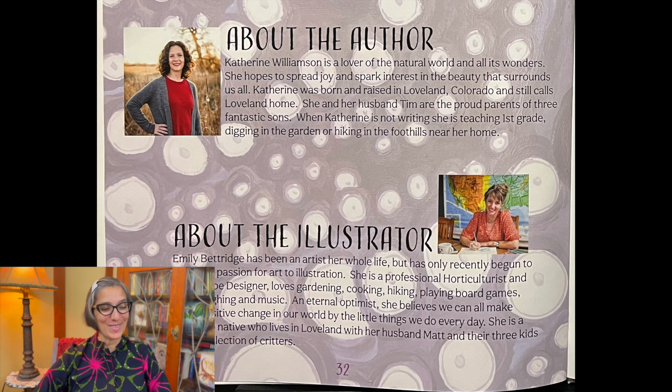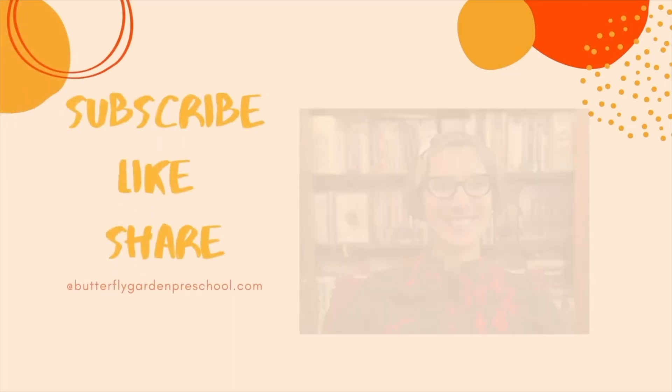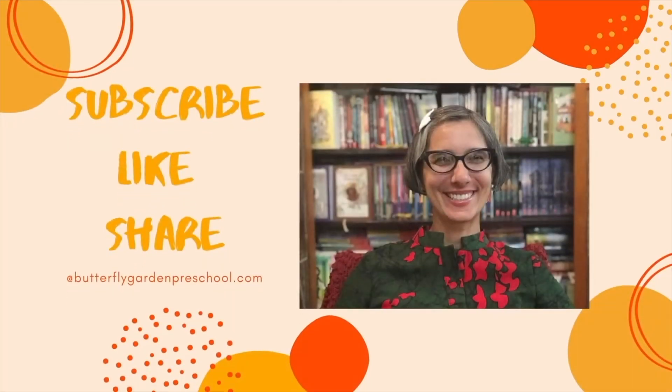And then in the back there's a little bit more about the authors, Katherine Williamson and illustrator Emily Betridge. And don't forget to listen to the interview — it's really fun that I was able to have them both on to tell us about their wonderful book. Thanks for joining me in this deep sea adventure today. See you again soon. Remember to like and subscribe to support our channel. Thank you.